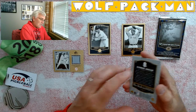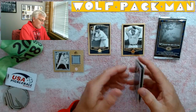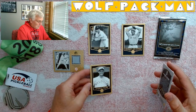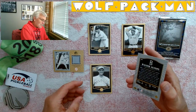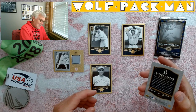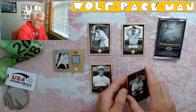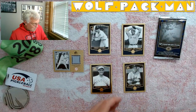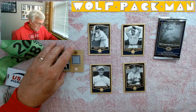George Sisler. Wow, these are some old school cards. And then Walter Alston — no less. That's crazy. Won 2,000 games as a manager.